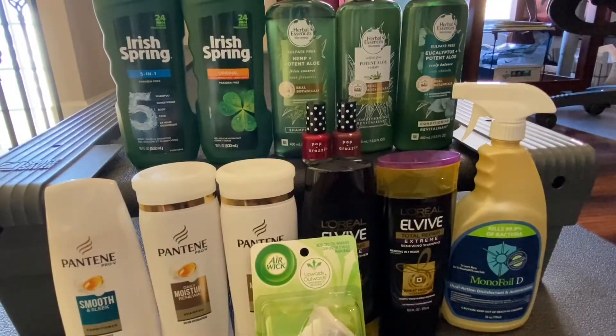Hello guys, today is November 16th and this is my successful haul from CVS. All of the items here is about $64 and I got everything for free and about a dollar and 20 cents money maker.